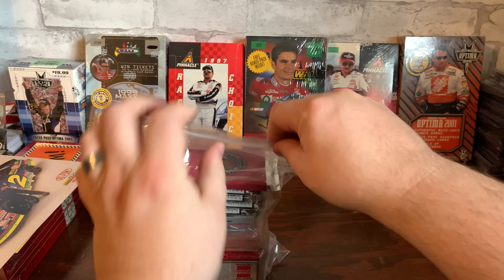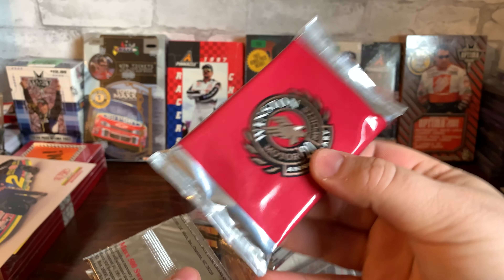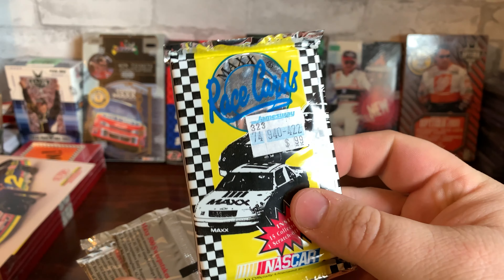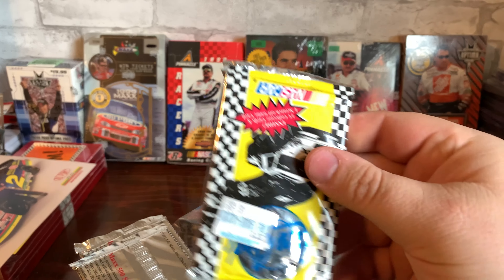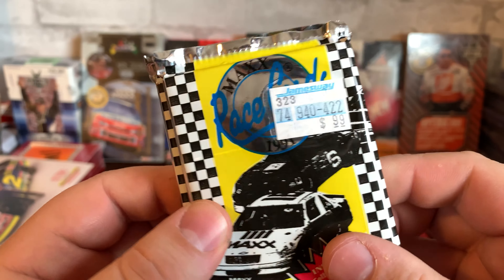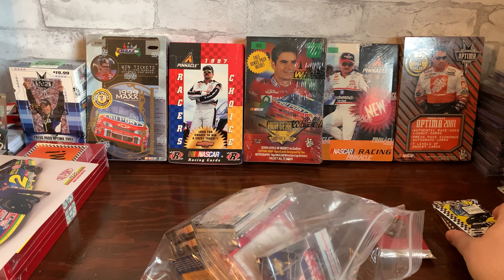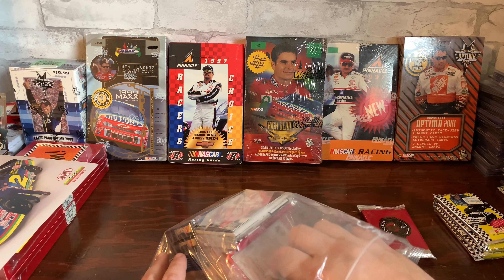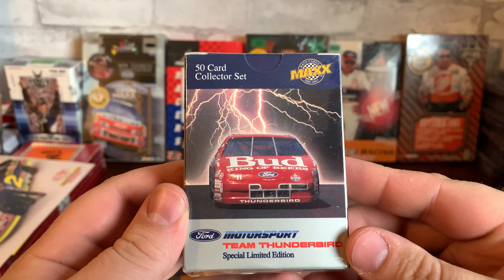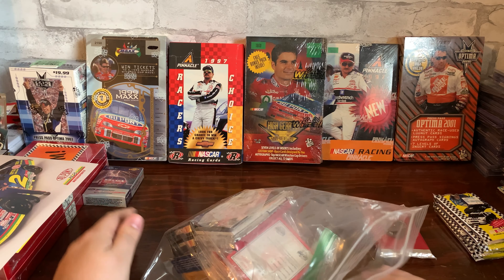Lots of cards here. Winston Motorsports 20th Anniversary, a pack of '91 Max — a couple of those. This one came from James Way — wow, isn't that amazing! We used to have a James Way; we had a James Way and a Hills as I was growing up. James Way — that's pretty sweet. A 50-card collector set.